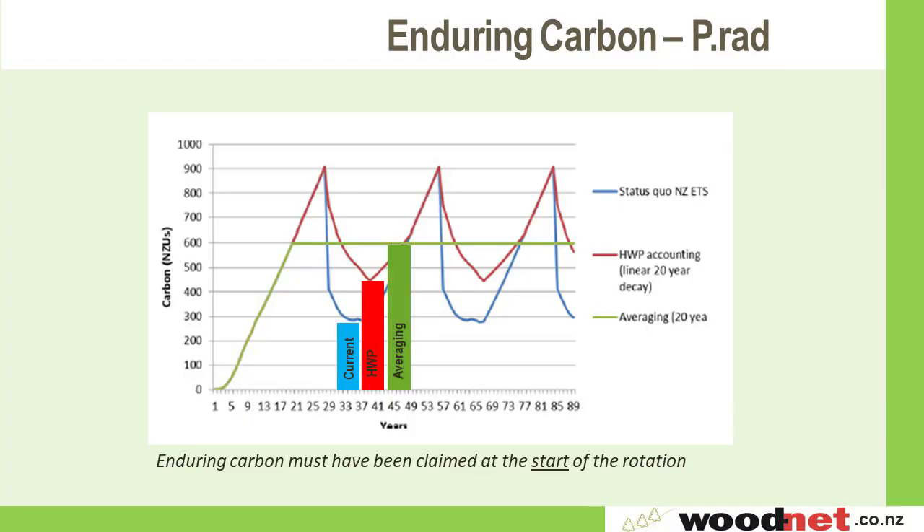An important thing to remember with enduring carbon — it was called safe carbon initially — is that it needs to be claimed at the start of a rotation. The scheme started in 2008, and in order to take advantage of the enduring carbon that you aren't required to hand back, you had to have claimed it ideally in the first 10 years. Because you could only claim from 2008, the closer you are to the planting and establishment of 2008, the greater your ability to take advantage of that enduring carbon.